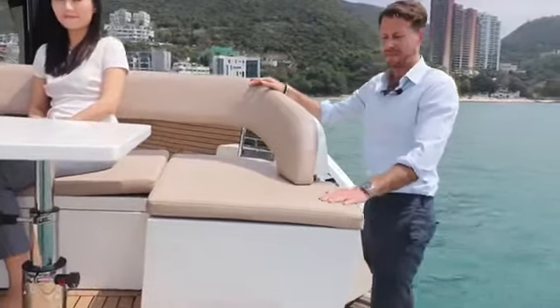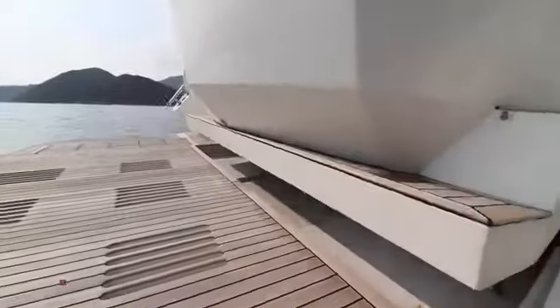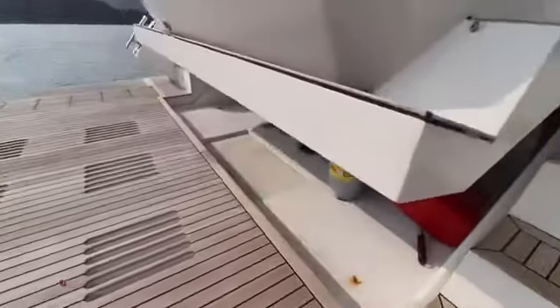Something I'll highlight and show is that below this is a full-size tender garage, able to hold a small Williams jet tender.